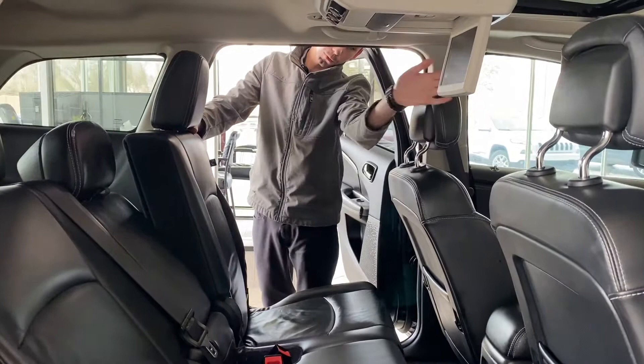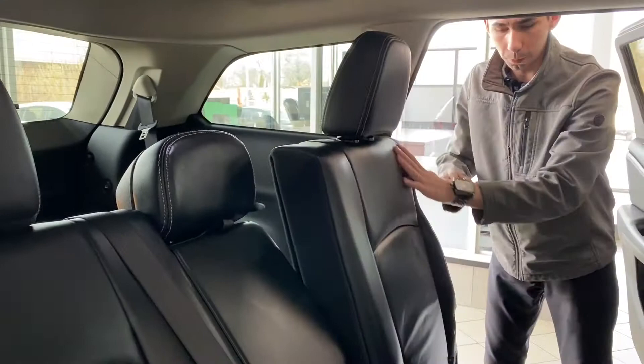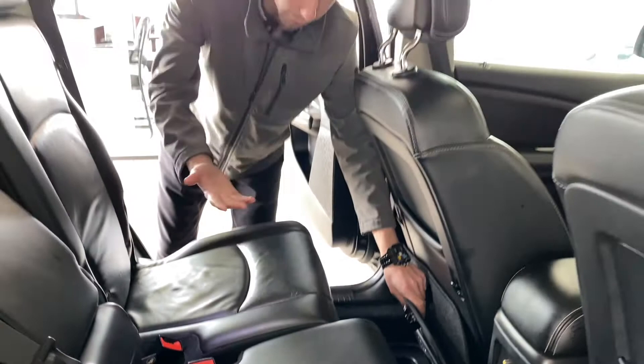The seats fold back quite a ways, and you can also fold them up or lay them all the way down for a flat floor, then put them back. You can actually slide them back as well, which is super nice. Down below you also have these cargo bins in the bottom, which is nice and handy — extra space and storage, and you can rinse them out too.